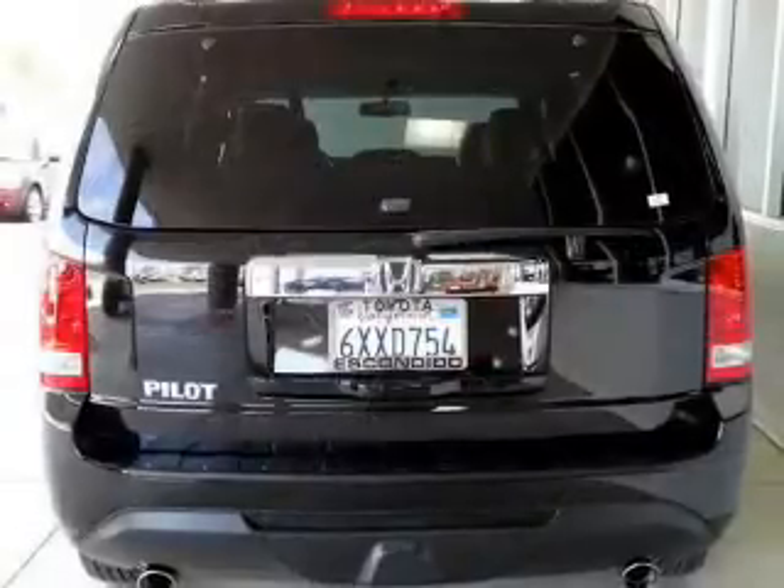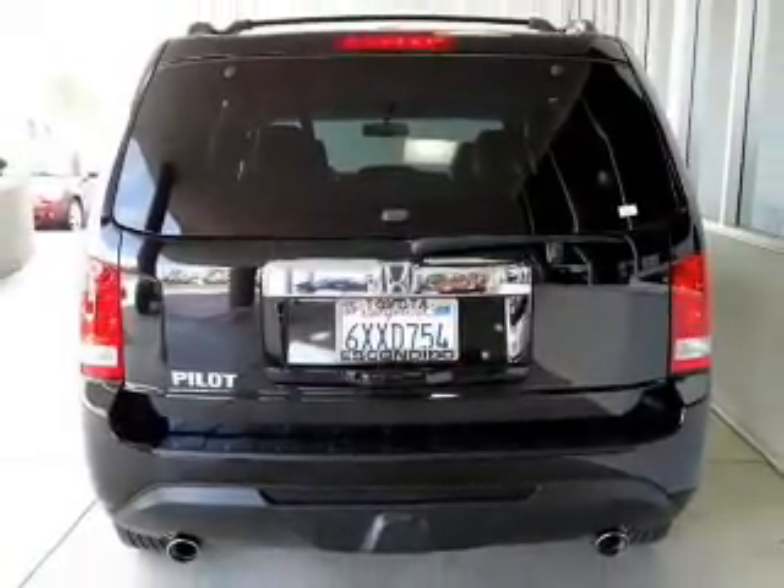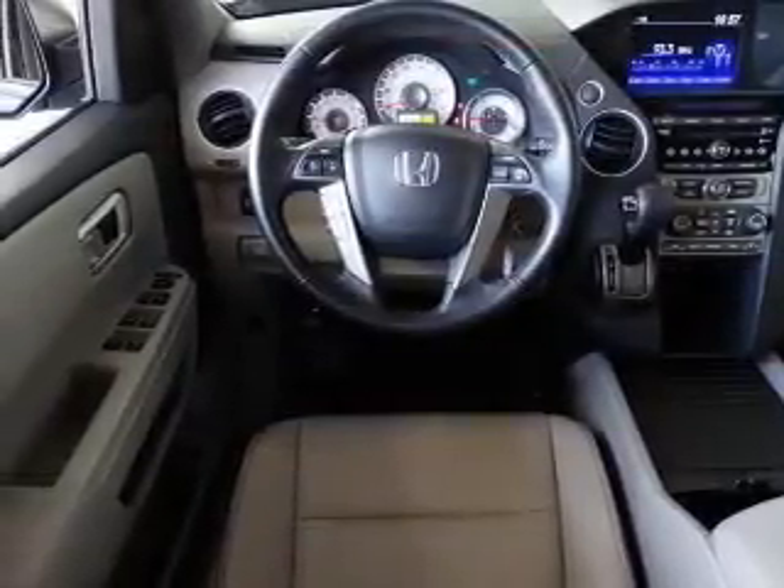Premium wheels give a more luxurious look. Brake safely with the anti-lock braking system. Heated seats are a desirable comfort feature. Let the outside in with a built-in sunroof.